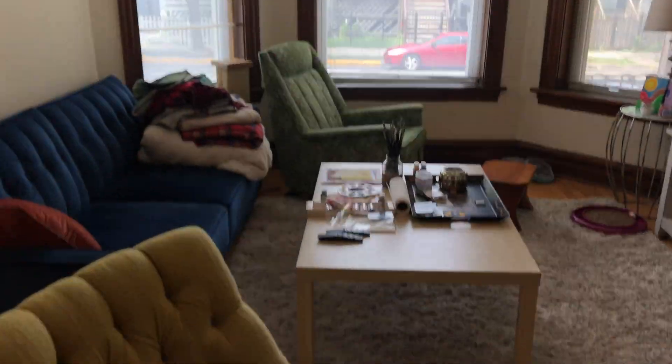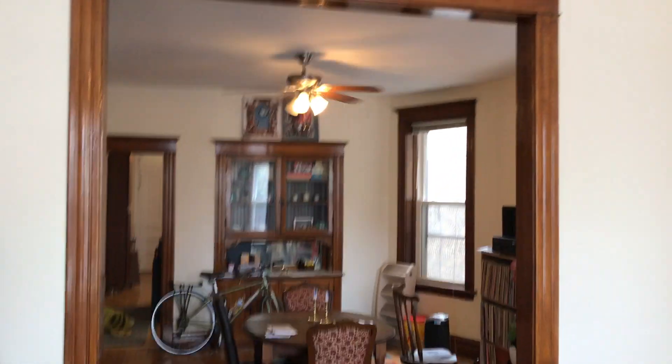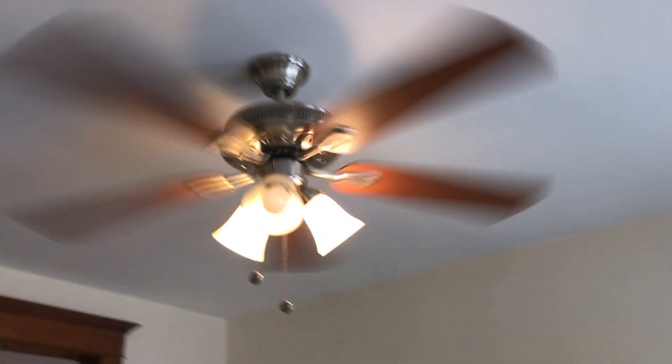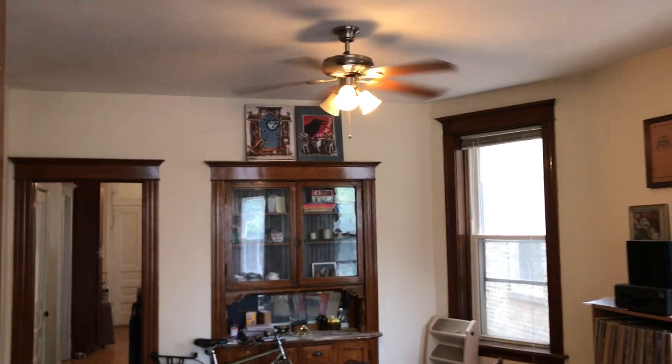I'm just going to start panning the camera around so you can take a look at this place. This is your front entrance where I came in — there's a threshold so you can hang your coats and kick off your shoes in the winter. The apartment has nice high ceilings, hardwood floors throughout, central AC, and ceiling fans throughout as well.